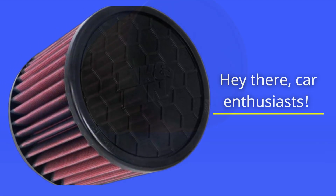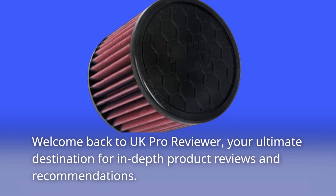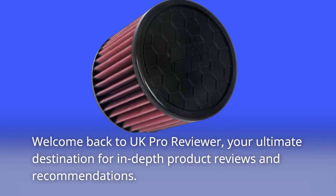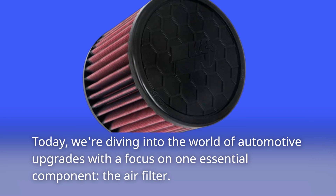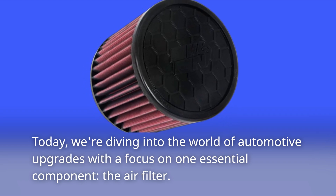Hey there, car enthusiasts! Welcome back to UK Pro Reviewer, your ultimate destination for in-depth product reviews and recommendations. Today, we're diving into the world of automotive upgrades with a focus on one essential component: the air filter.